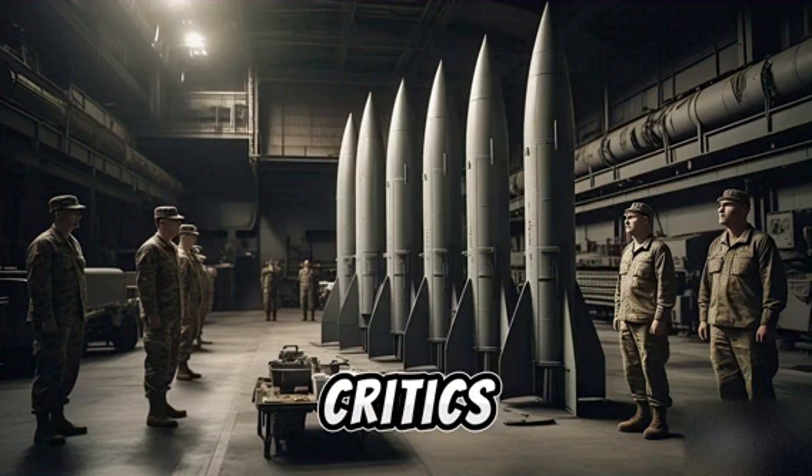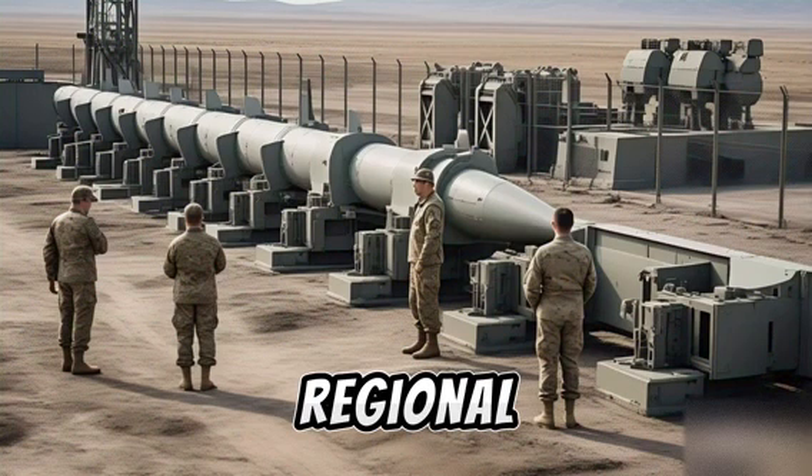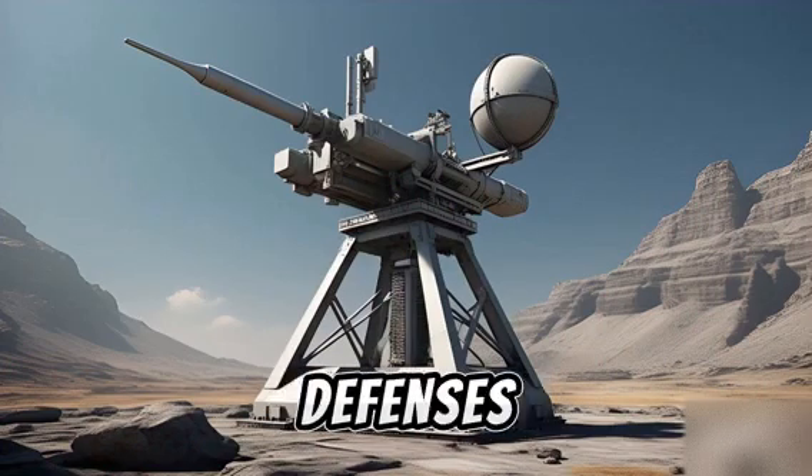Of course, no defense is perfect. Critics argue the shield may provoke escalation or spark a regional arms race. Others worry about system gaps, budget overruns, or saturation attacks that could overwhelm defenses.